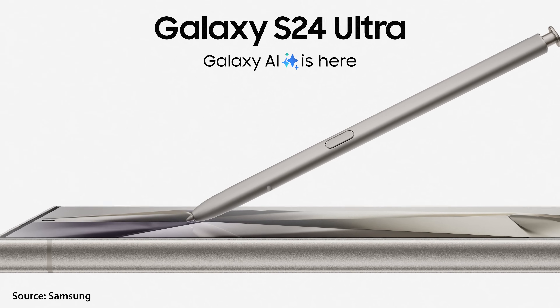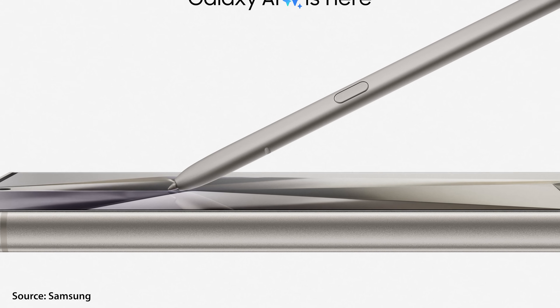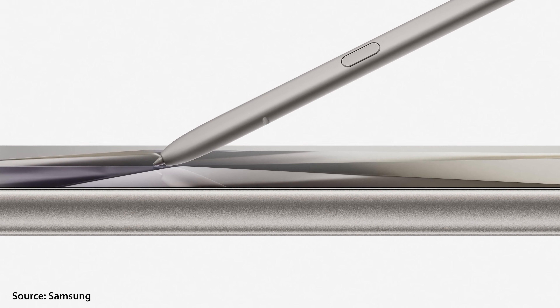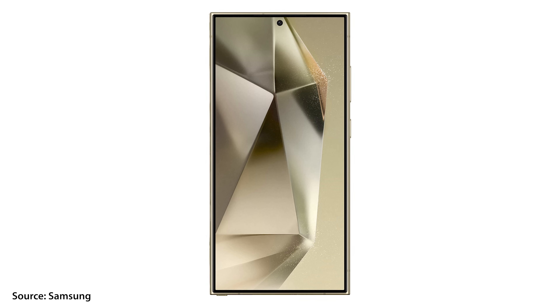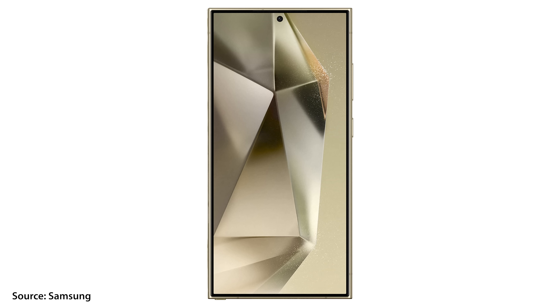Now let's talk about some of the significant design changes, specifically for the S24 Ultra. Something all S Pen users are really going to appreciate is that we now have a fully flat display again. Not only does this mean you can use the S Pen to the very edge of the screen, but phone cases can now come up over the edge to better protect it from face-down drops. Samsung also reduced the bezels by 42% compared to the S23 Ultra, and they're now exactly the same width all the way around the device instead of having a larger bottom bezel.